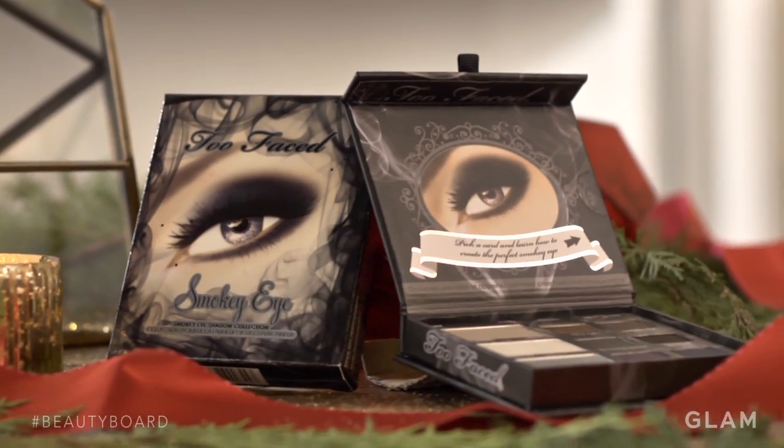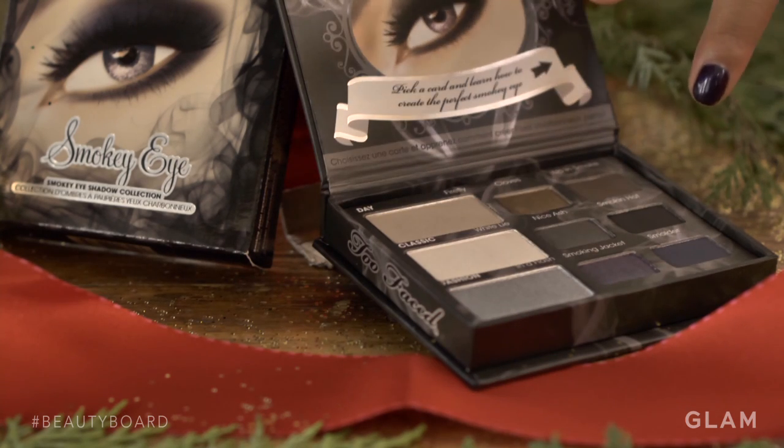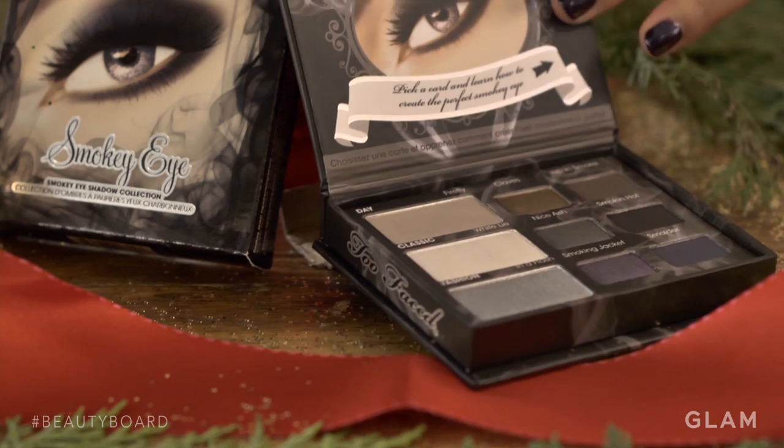Too Faced Smokey Eye Collection makes achieving the covetable smokey eye as easy as one, two, three — literally. The purples, the navies, the blacks, and the grays work well during the winter time.